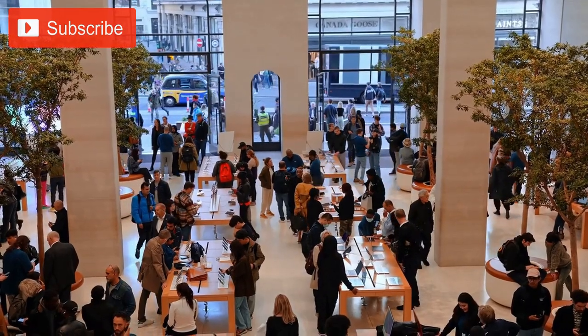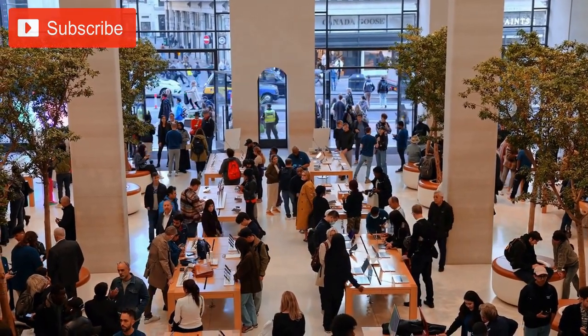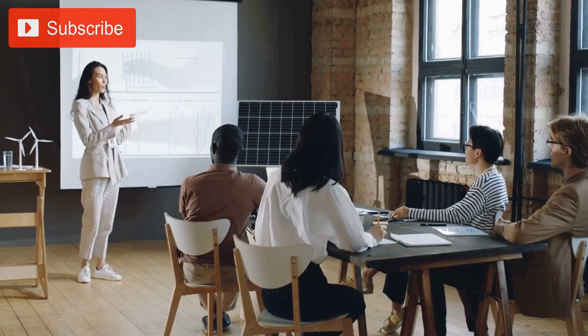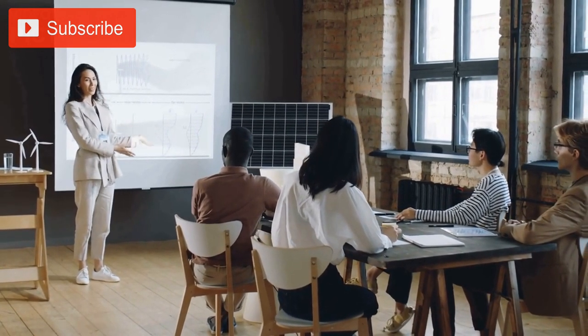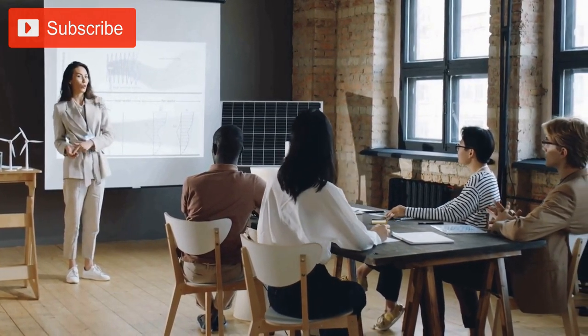Overall, Apple Park is a remarkable feat of architecture and engineering. The campus represents a bold vision for the future of corporate campuses, one that prioritizes collaboration, innovation, and sustainability.